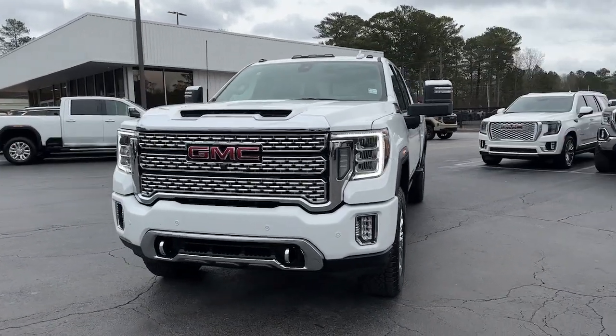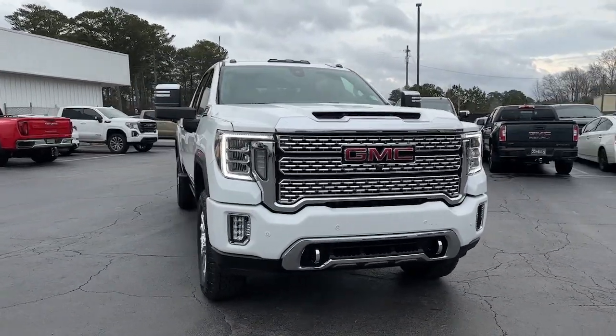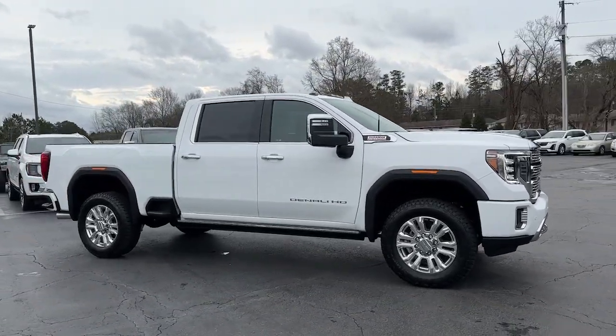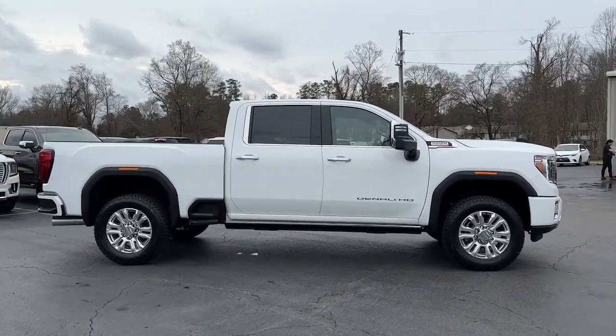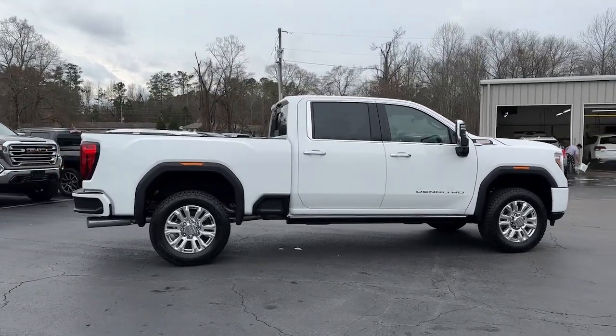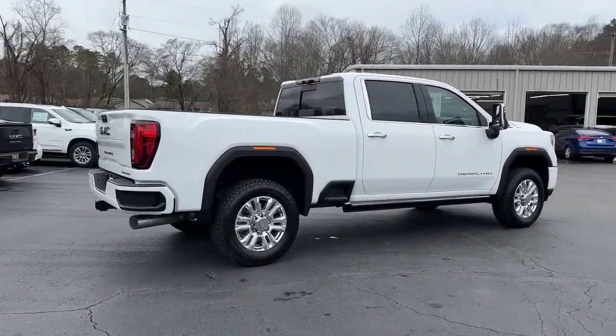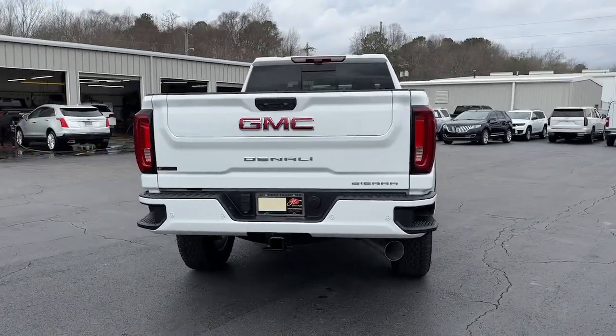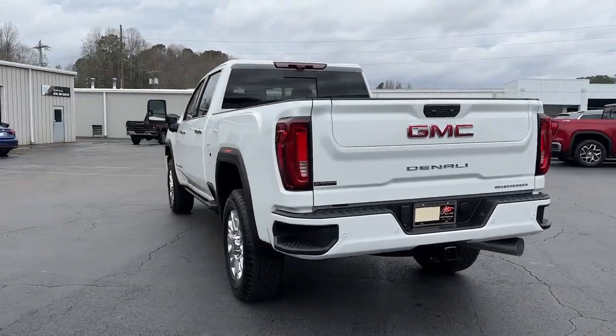Get into a car with value. 2023 GMC Sierra HD. Tackle the toughest jobs with confidence in this brawny Sierra HD. From its heavy-duty capability to its refined ride and luxury cabin amenities, this impressive workhorse offers a unique blend of steely strength and modern comfort.